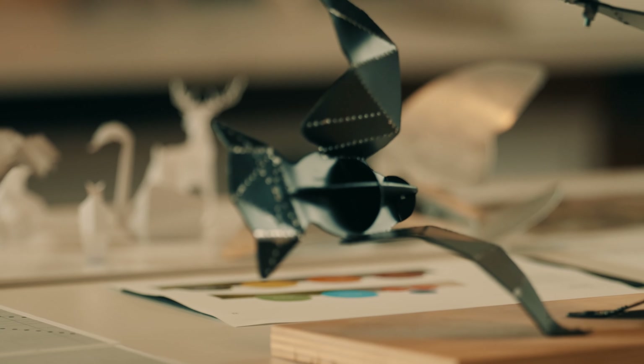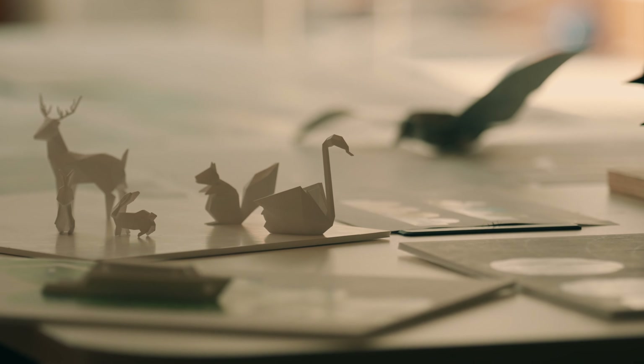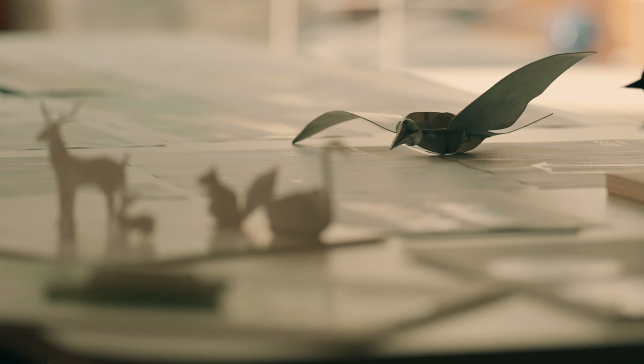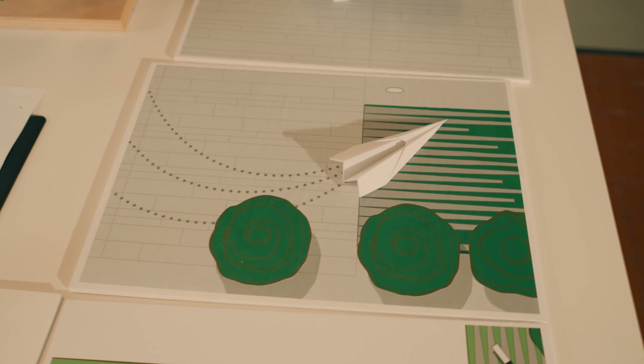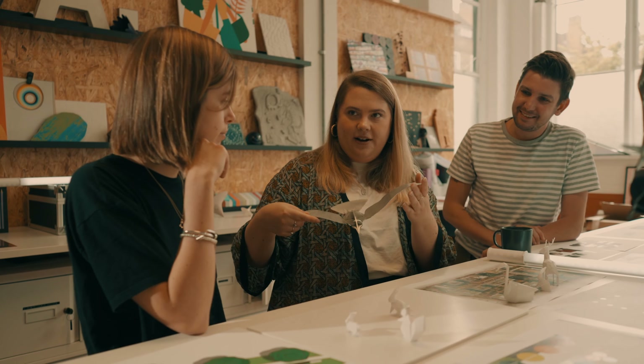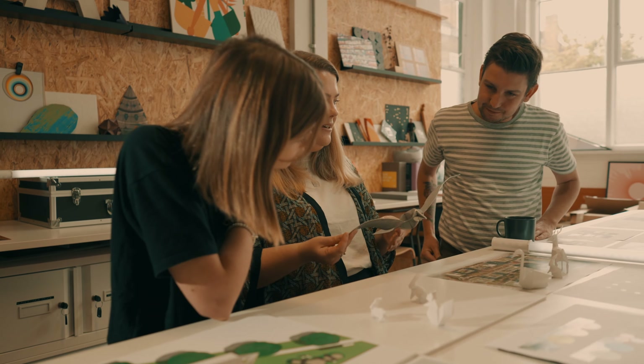We wanted to approach the project as a holistic space, making sure that we covered all the different areas and sites. There are eight sculptures across the site, each one with a relationship to different parts of the heritage of Watford. Paper craft was the overarching narrative we wanted to explore across every single sculpture, and then each sculpture individually has a local link to something within the centre of Watford or the wider local area.